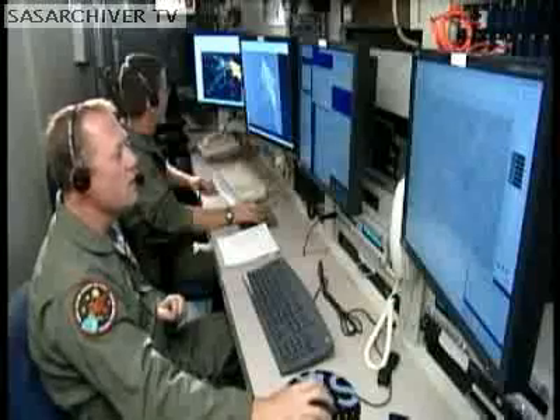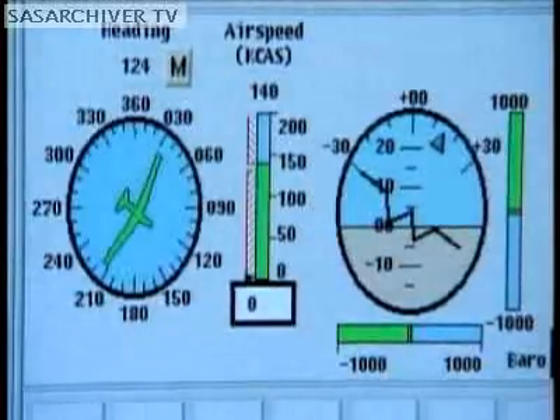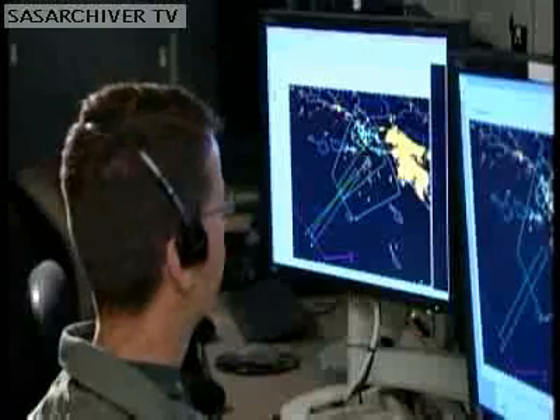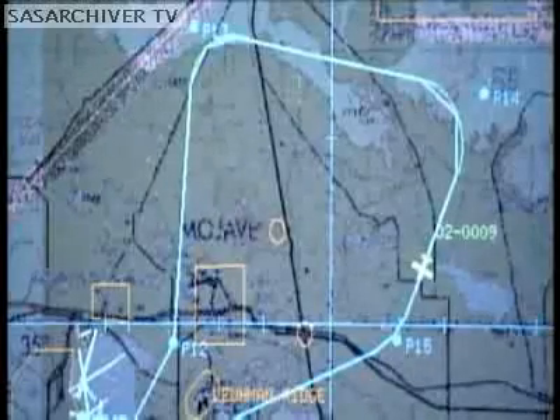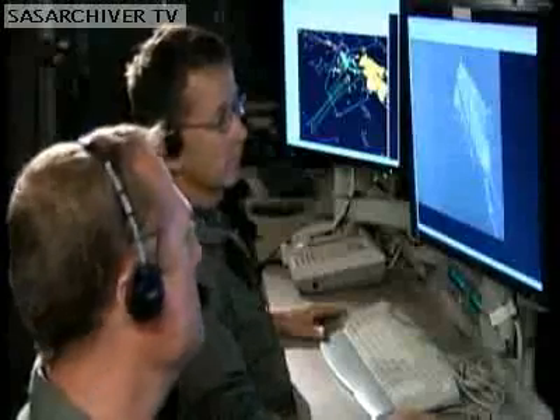The new Global Hawk is more pilot and crew friendly. The control windows used to fly the airplane are much more like a real airplane — easier to read, more intuitive, and therefore easier for pilots coming from manned airplanes into the Global Hawk. Once they get introduced to the Block 20, it'll be more like what they're accustomed to and easier to fly.